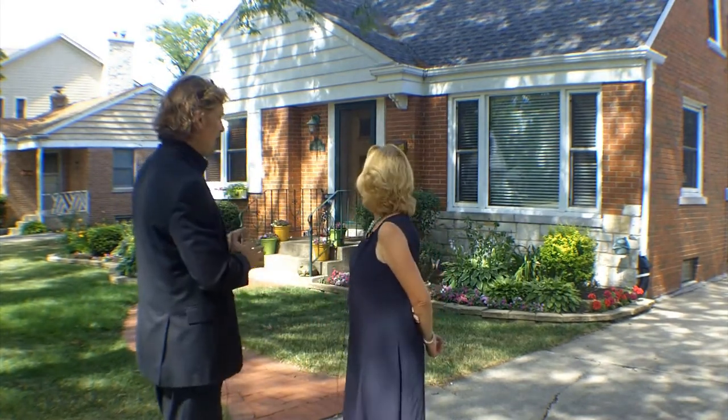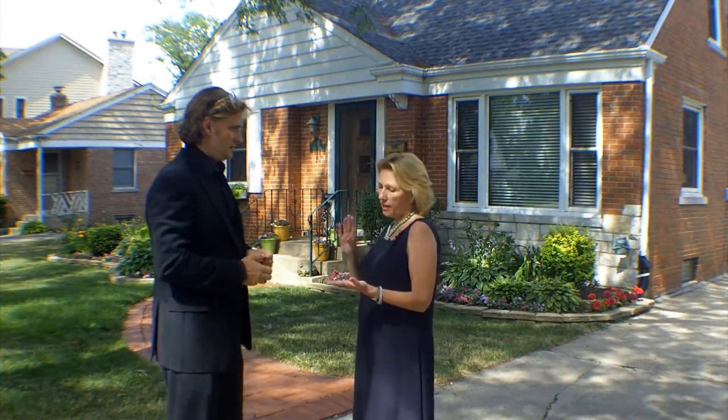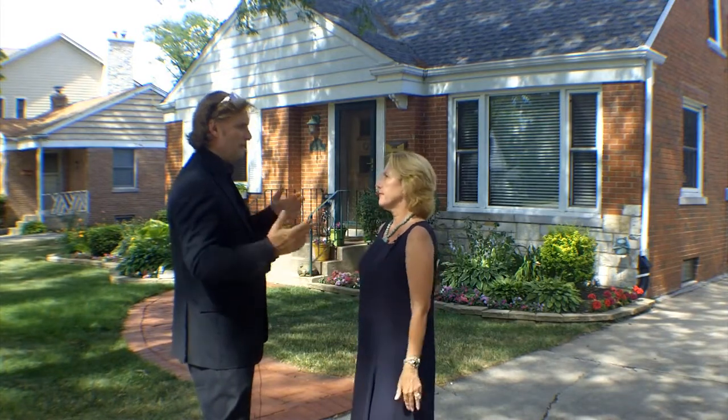Charming little house, and everything's been done. It's got a new roof, garage, kitchen, and bathrooms updated. Everything's been done — it's a move-in.